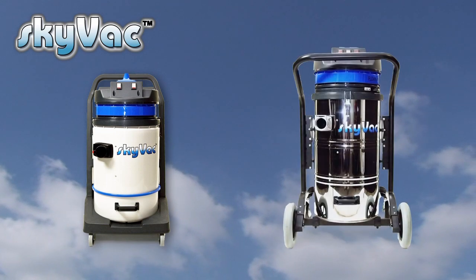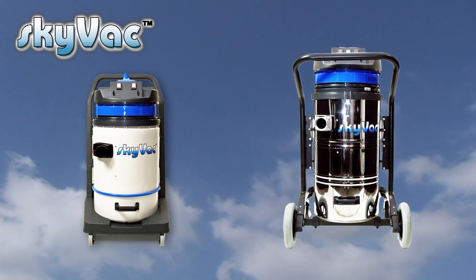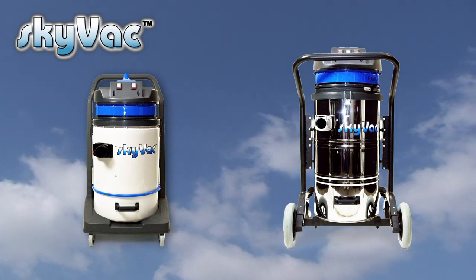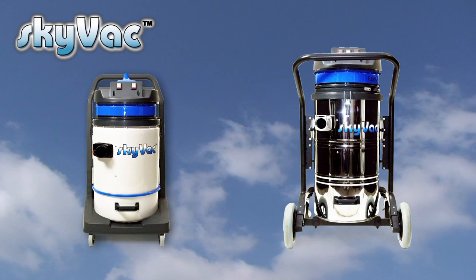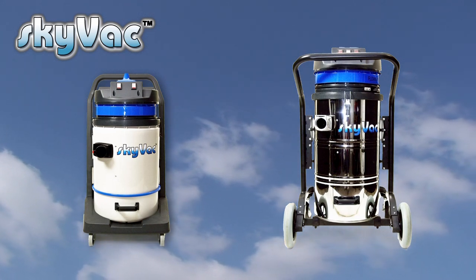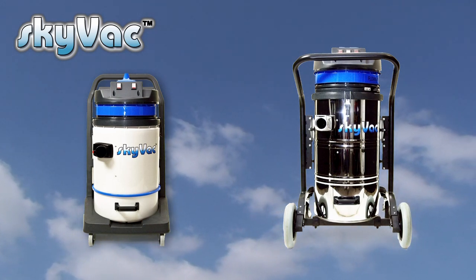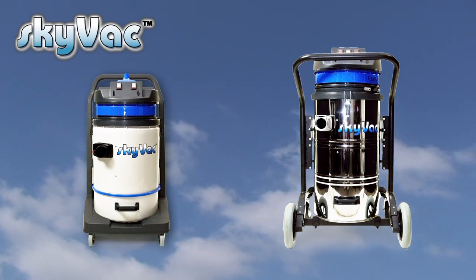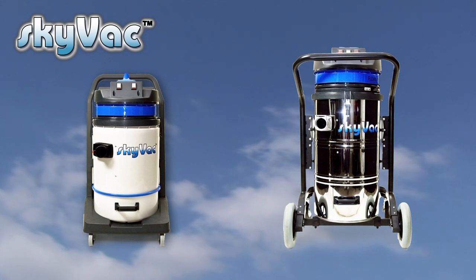The second is the Skyvac Industrial, available in 240 or 110 volt. It's powered by three robust motors combining to give 3300 watts, pushing out 8000 litres of air per minute and a massive 150-inch water lift. Ideal for all applications including long-duration commercial cleaning projects.